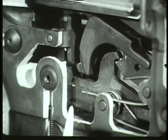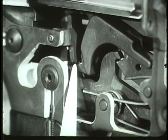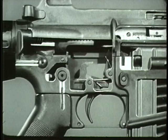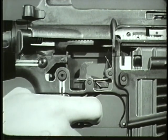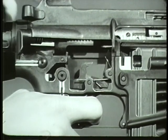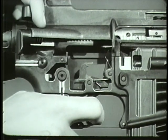Simultaneously, another cam on the selector lever rotates the automatic sear forward which catches the upper hook of the hammer. The automatic sear holds the hammer in cocked position until it is struck by a shoulder on the bottom of the bolt carrier. This releases the hammer. As long as the trigger remains depressed, the nose fails to engage the hammer and automatic fire continues until the magazine is empty.